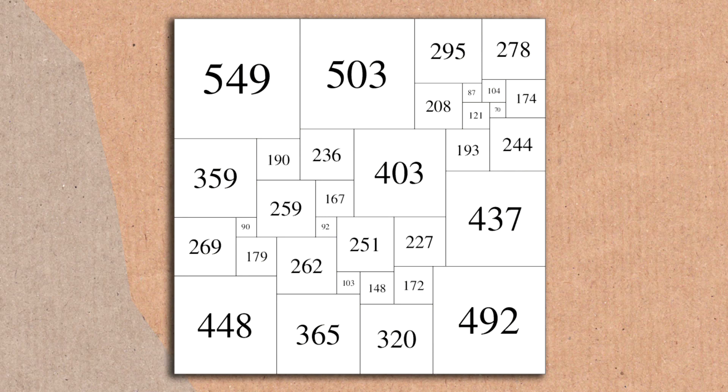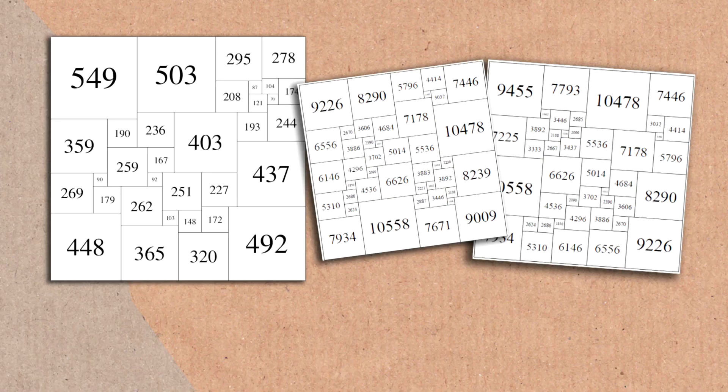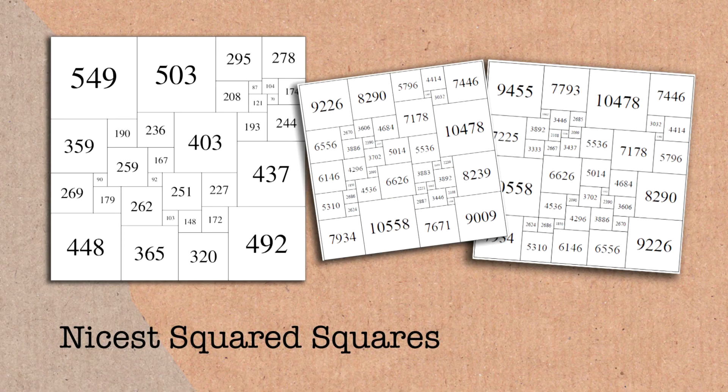Here's one more square, and this one I like because it's more aesthetically pleasing. Notice the squares are more or less round about the same size. Instead of having a squared square where you have one tiny square and one massive square — which a lot of them seem to look like — this one's more balanced. If you take the ratio of the biggest to the smallest, this has the kindest ratio. It's called a nice squared square — it has the smallest ratio between the biggest and smallest squares.